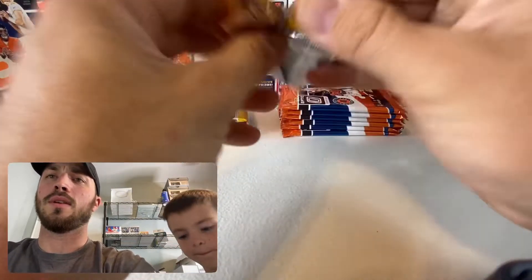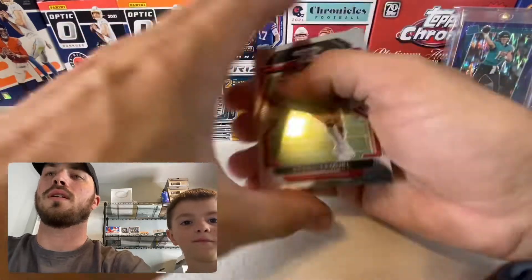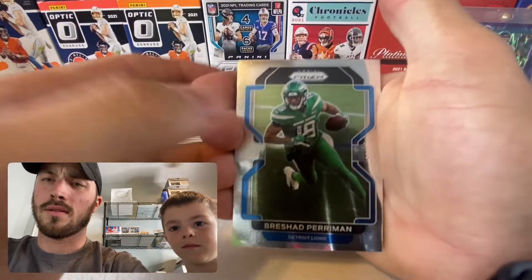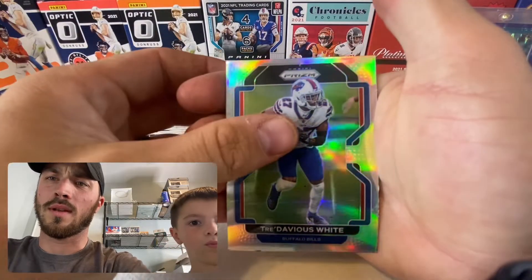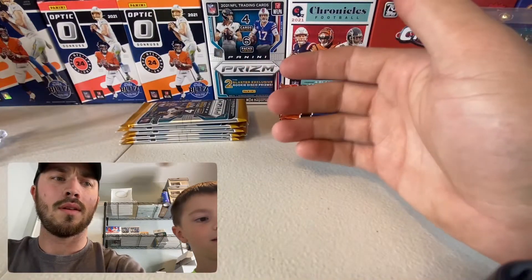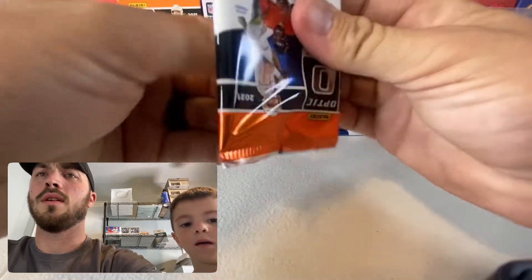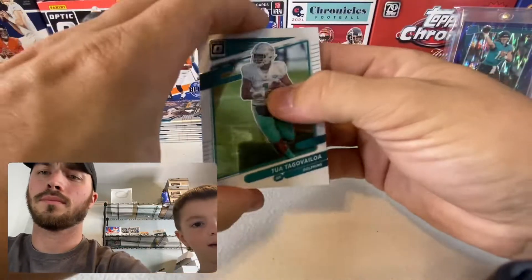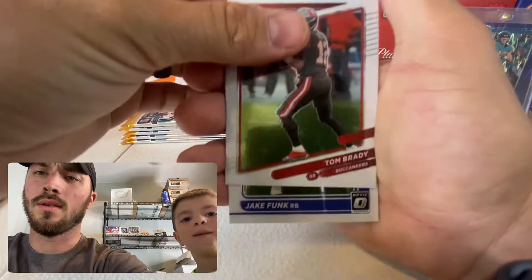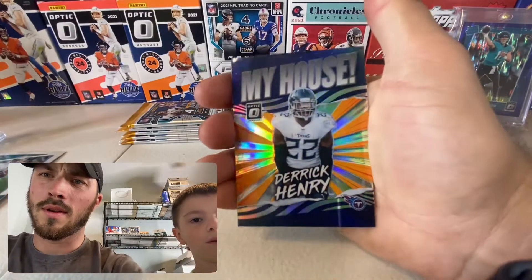All right, let's pop these open. From Prism: Debo, Bifarn, Perryman, Tredavious White — silver, that's pretty cool — and Defonta Smith, a rookie. Now over to Optic: Tom Brady, we'll put that right here for now, and Jake Funk.